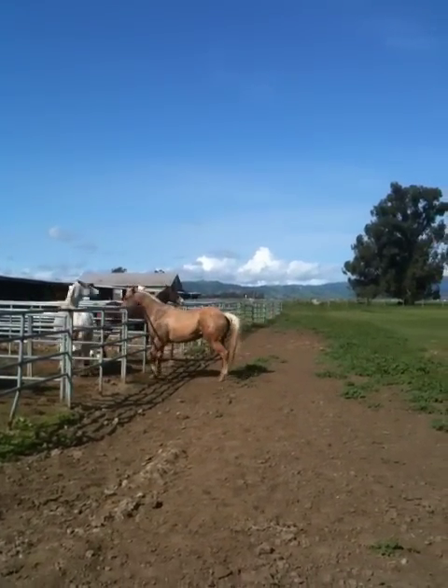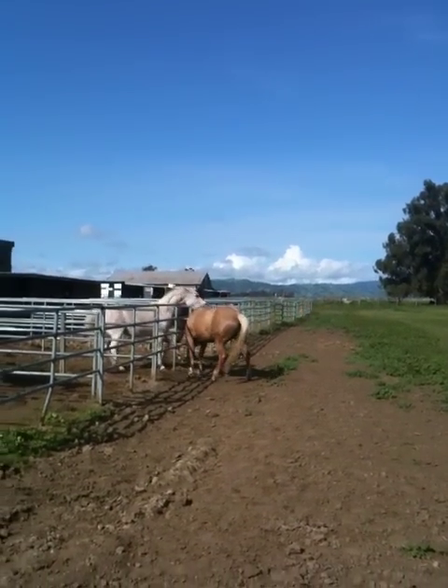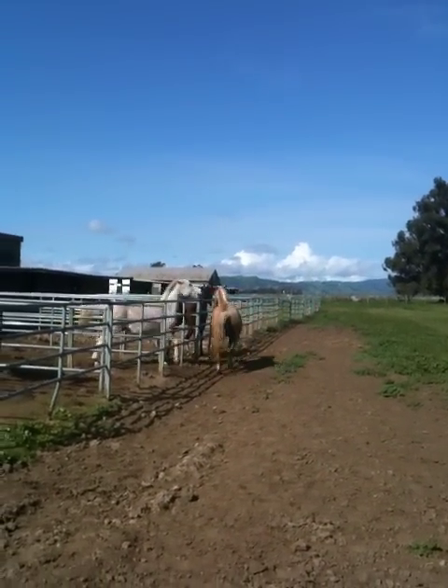These horses are playing. A lot of people think — oh my god — I get called sometimes saying your horse is fighting. These horses don't fight. This is playing. Know the difference.